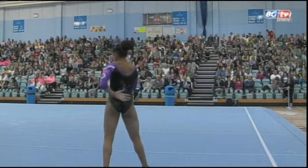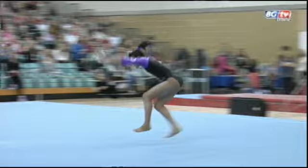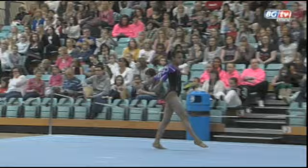Ellie working really well with all of the music, hitting the beats. Just a little skip out of that double spin — I think the judges are likely to downgrade that. Nothing wrong with these tumbles though, and a lovely clean double twist.